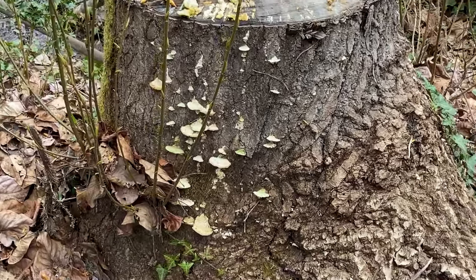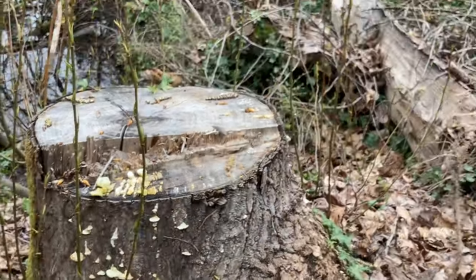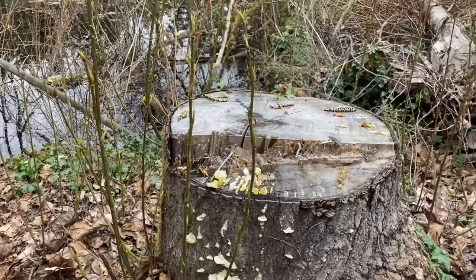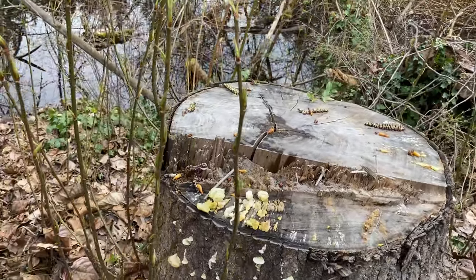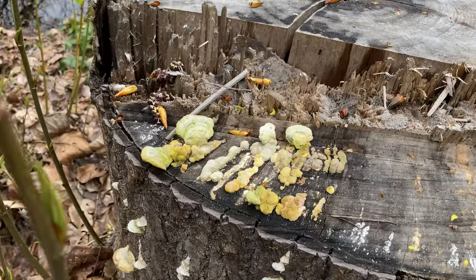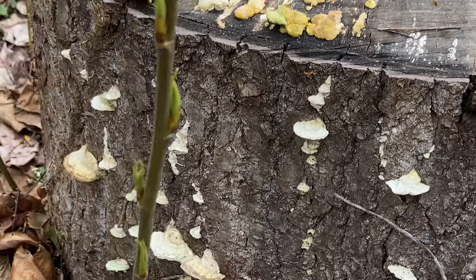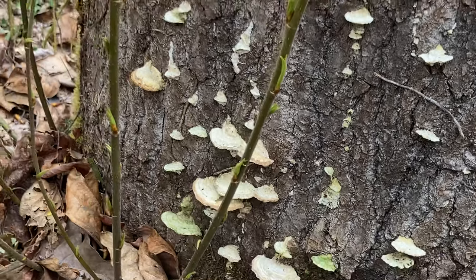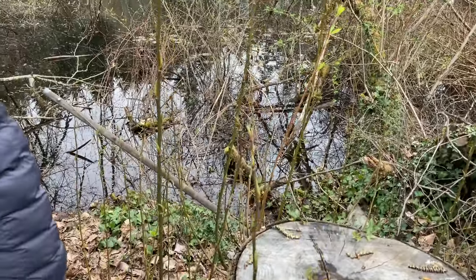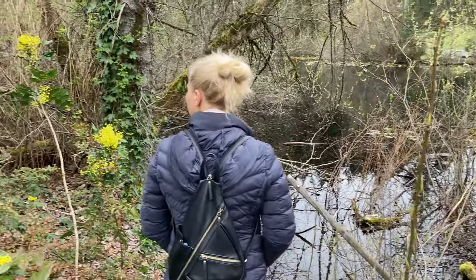Here we see more mushrooms growing in the side of a log of a tree that was felled. These are the fruiting bodies. The mycelium is the stuff inside. There are different kinds here. Look at this fungi — does anybody know what kind we've got?